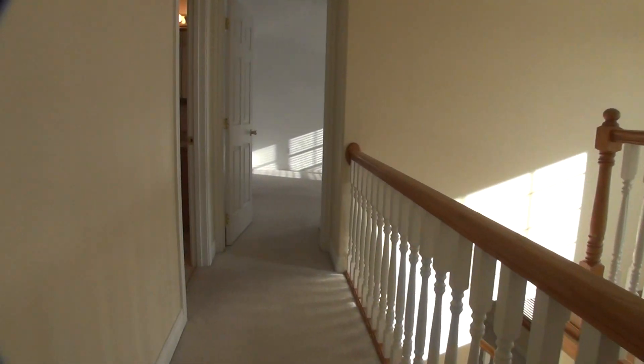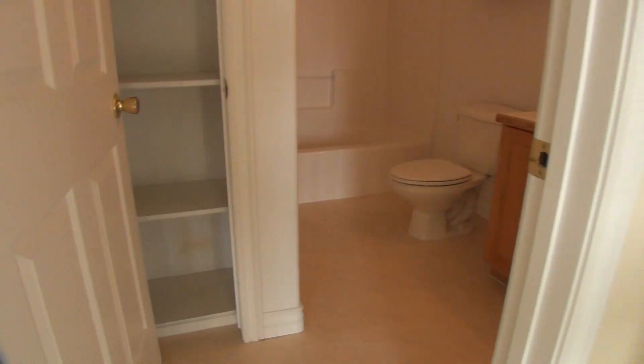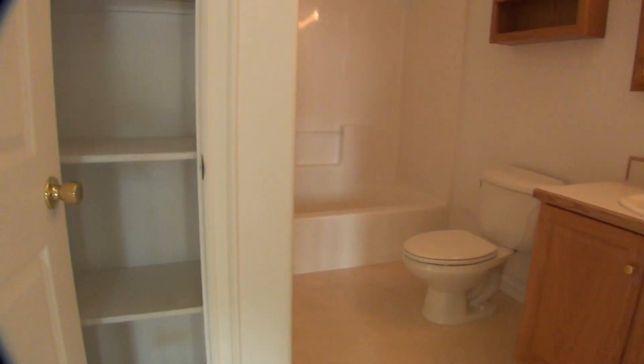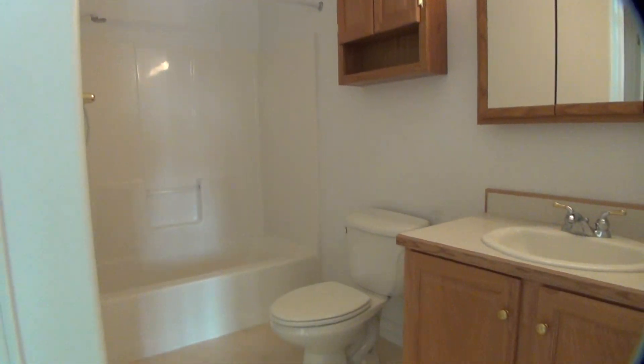Going down the rest of the hallway, I'll show you there's a full bath up here. Just as you look in, there's some closet space to keep your towels or whatever. There's a shower, bathroom area, and sink.